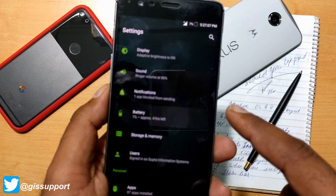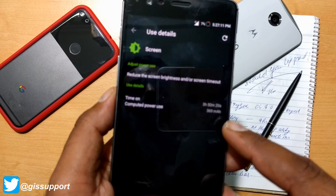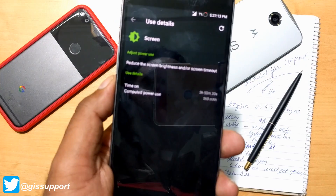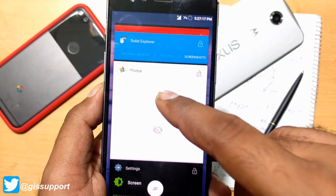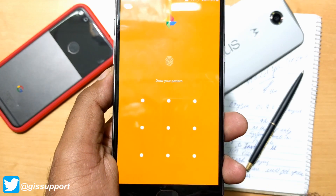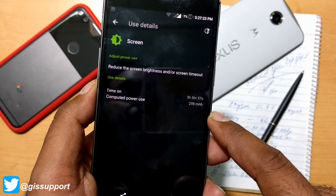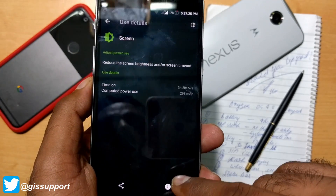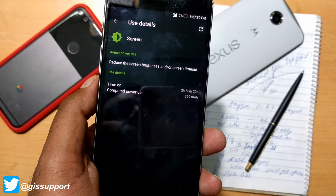As you can see, we started at just 7% and the screen-on time on the second charge is 3 hours and 50 minutes. This is my second charge. On the first charge I got a screen-on time of 3 hours and 5 minutes, and this time I was able to reach near 3 hours 50 minutes.